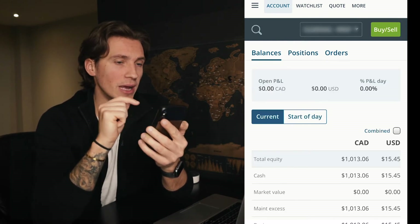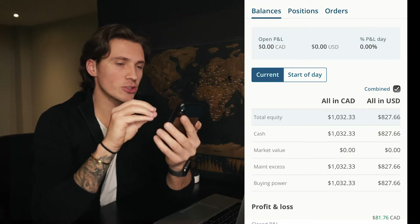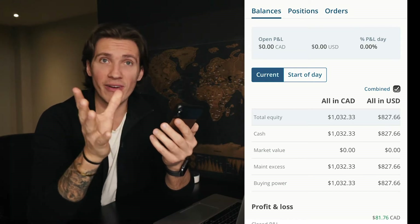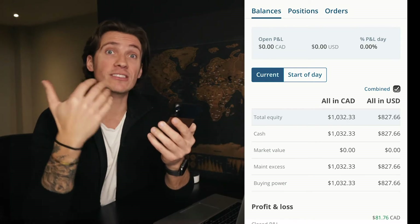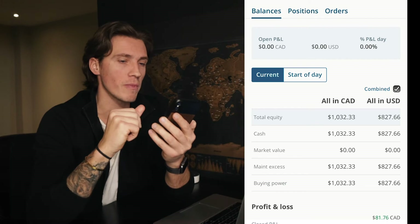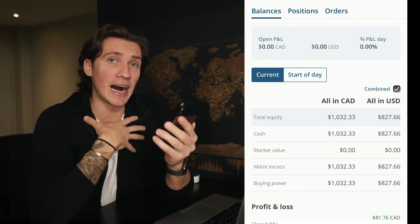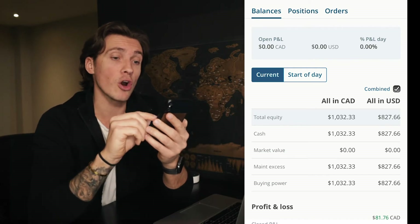Let's go back into balances. This is the general area — your profile showing total equity and how much cash you have. My advice: always have some cash in case you want to buy the dips in the stock market. One thing to keep in mind is there's a little check mark called 'combined' — I personally like to have that check mark off.